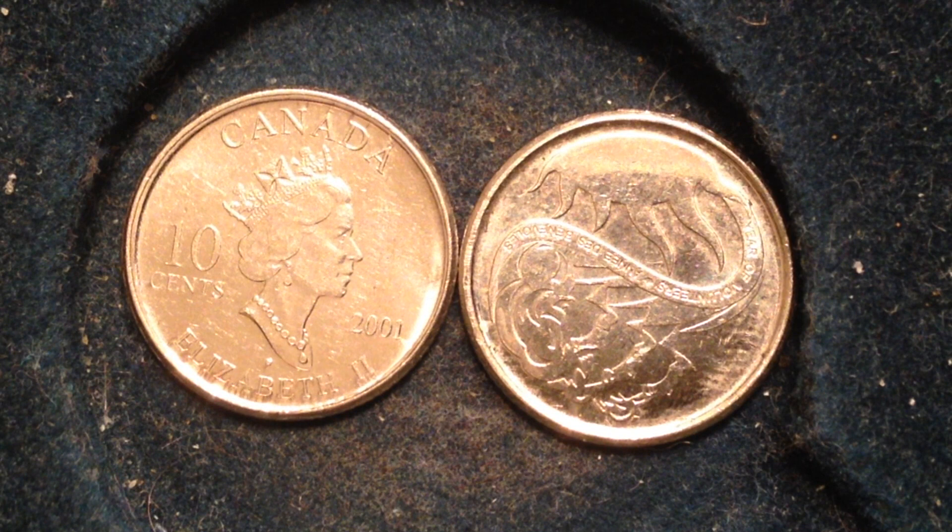On the obverse — the side to the left that you're looking at — you see the portrait of Queen Elizabeth II at age 64 years old, accompanied by the face value. It's surrounded with the inscription 'Canada' and 'Elizabeth II.'